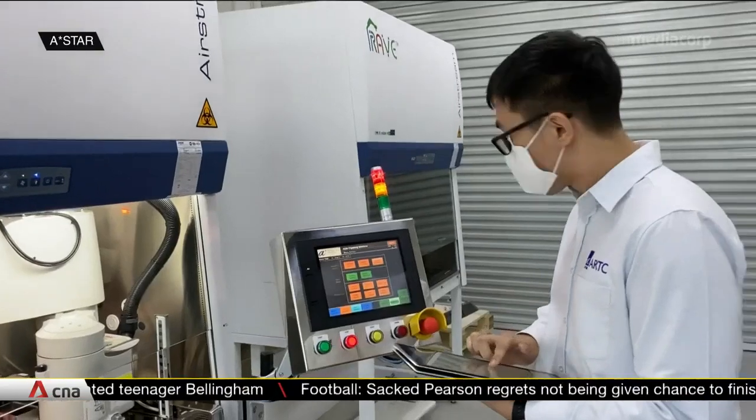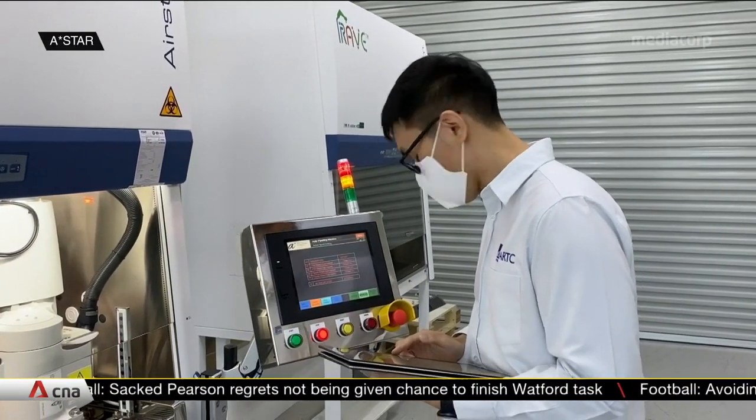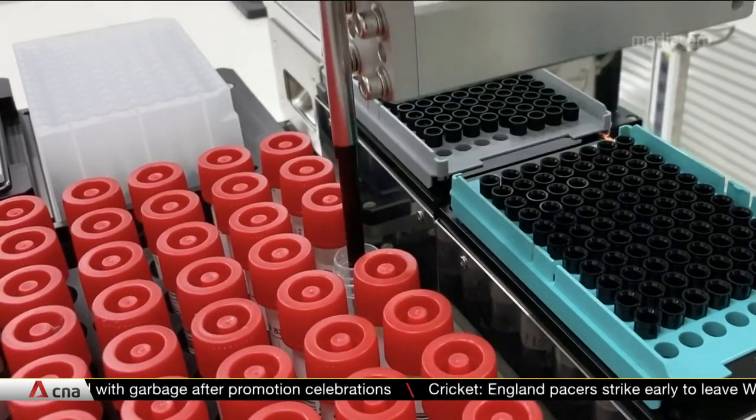The company marketing the system wants to bring it overseas, but says its first order of business is Singapore. Once we are assured that we can serve the Singapore market well and that we can help the country get to the 40,000 tests per day target that the ministerial committee has set, we will start to explore opportunities in overseas markets. We've been fielding queries from the region — places like Indonesia, the Philippines, even as far as Kazakhstan, Saudi Arabia, and the US.